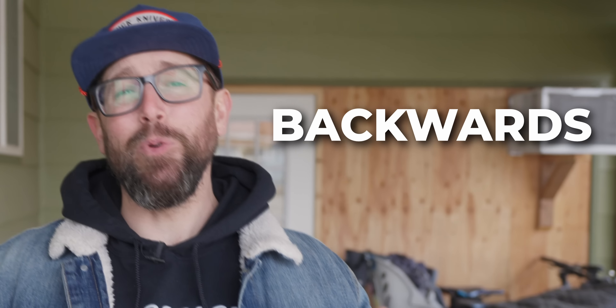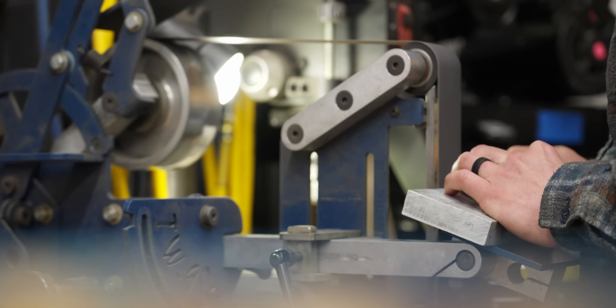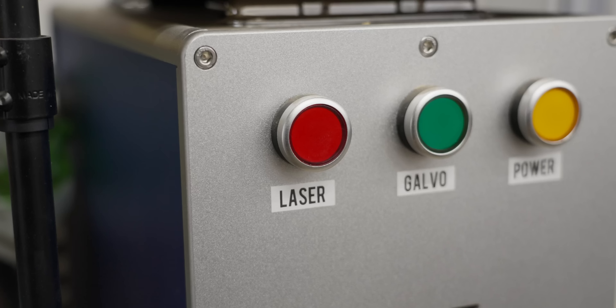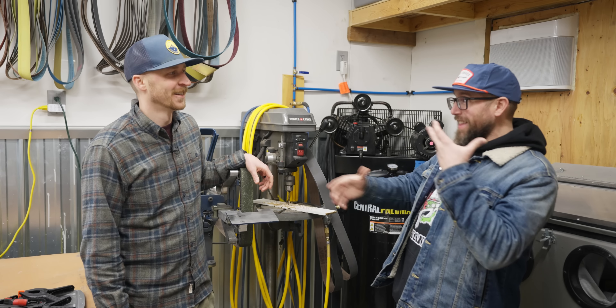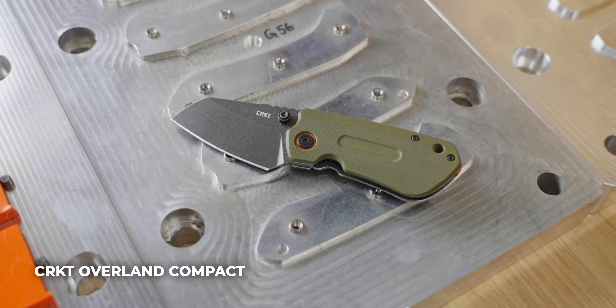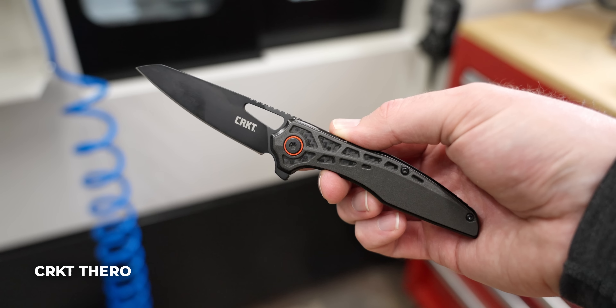Today we're talking to a knife maker that has done everything in his career backwards — and we're seeing why it's worked so well. This is TJ Schwartz. He became a production knife designer designing knives for mass manufacturing before he ever became a knife maker.